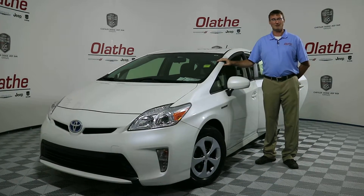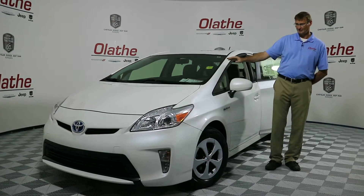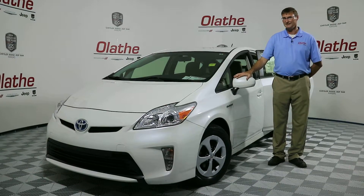This vehicle has a 1.8 liter inline-four hybrid engine. Fuel economy on this vehicle is 48 on the highway and 51 in the city.